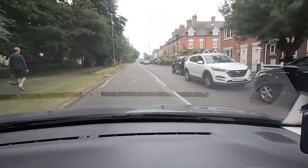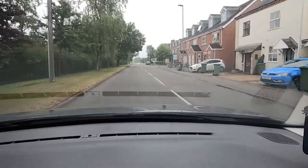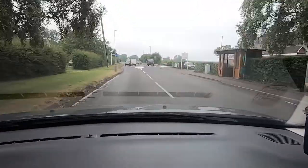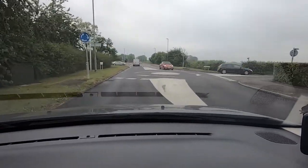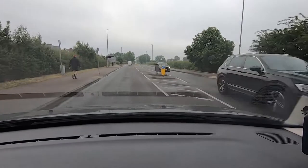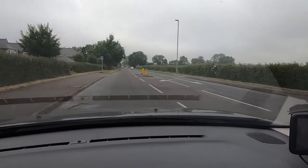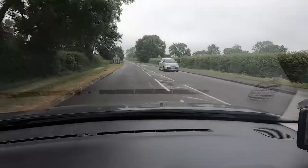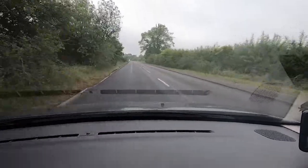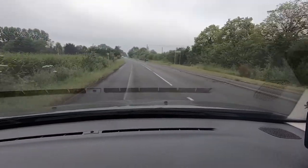This is going to lead us out of Countesthorpe. We're now coming up to the roundabout where we turned left at the mini roundabout earlier, but this time we're going to go straight ahead at it. We're now moving into a 40 mile an hour zone — this is the Countesthorpe Road that we came out of Wigston on, and we're going down it in the opposite direction. When we get to the traffic lights here we'll be turning left.